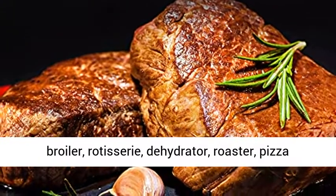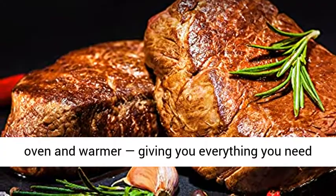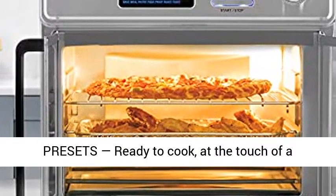Replace 10 of your kitchen appliances. This seen-on-TV meal-making powerhouse serves as an air fryer, toaster, grill, oven, broiler, rotisserie, dehydrator, roaster, pizza oven, and warmer — giving you everything you need in a single appliance.